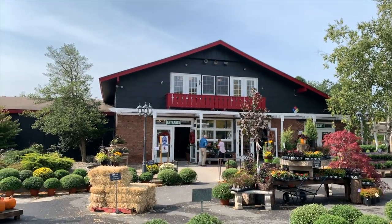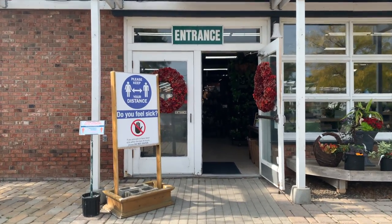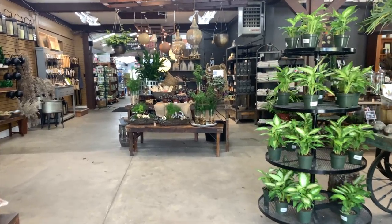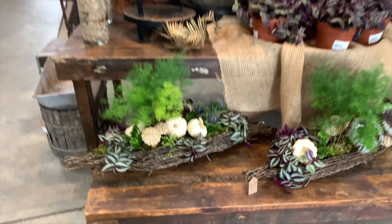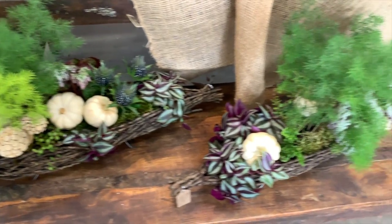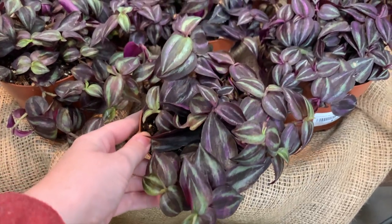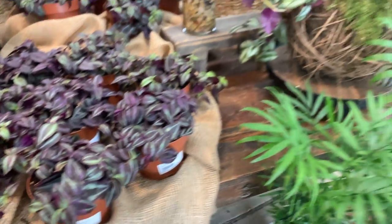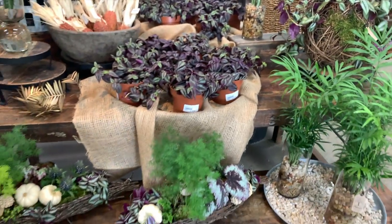Unfortunately there was some copyrighted music playing inside, so I will be giving a narrated tour of Fatigans. This is what you see when you first walk into the store. They have these adorable little logs with Tradescantia, garlic, and asparagus fern in them. Then they have some potted Tradescantia for $12, some parlor palms, and just a cute little display.